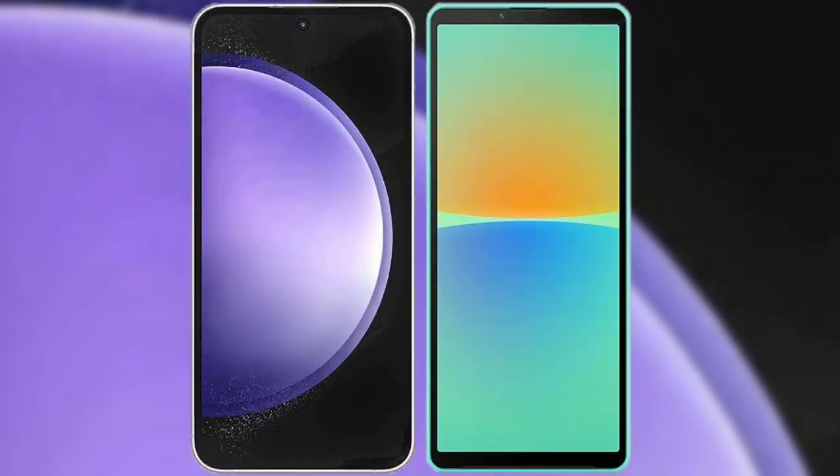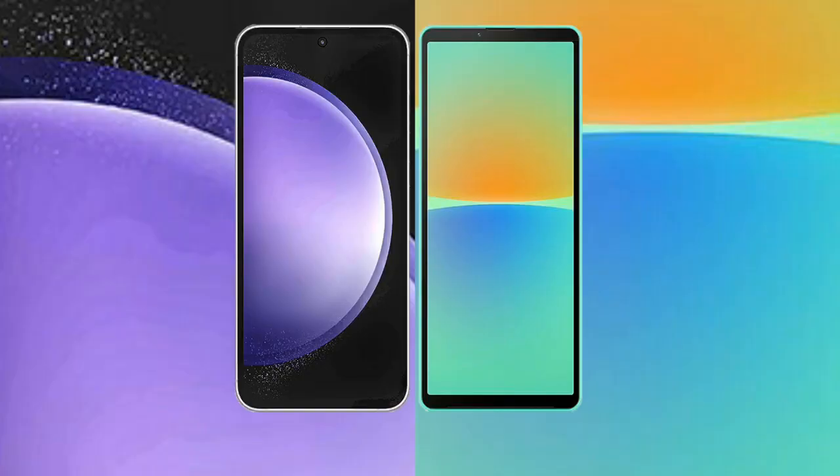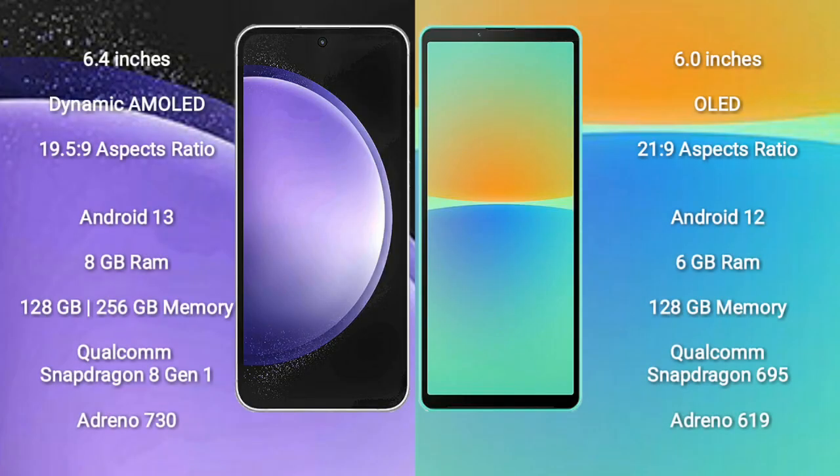I will compare the new Samsung Galaxy S23 FE with Sony Xperia 10 Mark 4. Samsung Galaxy S23 FE comes with a 6.4-inch Dynamic AMOLED Display and aspect ratio 19.5:9. Sony Xperia 10 Mark 4 comes with a 6-inch OLED Display and aspect ratio 21:9.